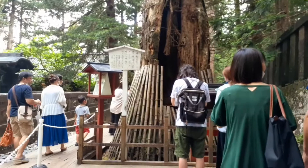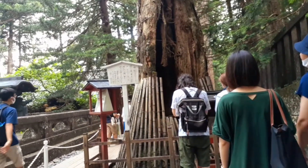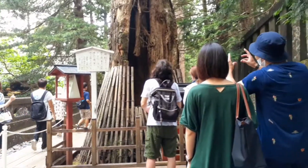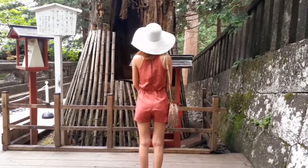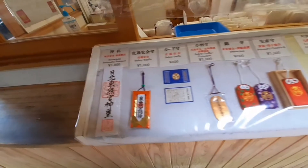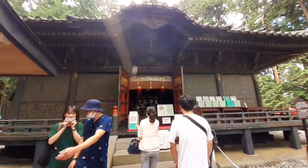So dito tayo guys, maghulog tayo ng barya. Ayan, 10 yen. Hulog tayo ng 10 yen, and then magdadasal daw. May binibenta sila mga souvenir, mga pulawet. Simbahan daw to dati, so magdasal tayo.